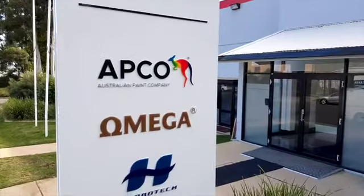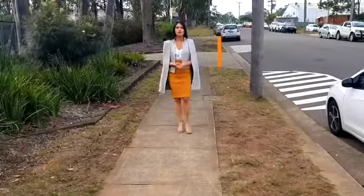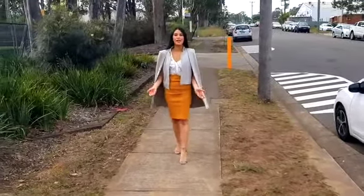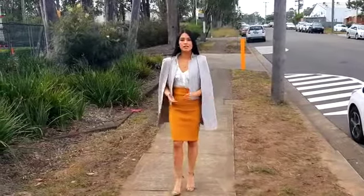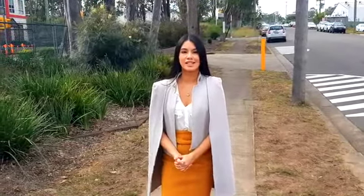Today we are here at Omega Industries headquarters in Riverstone, New South Wales. With over 200 staff and five locations globally, Omega Industries funds, designs, manufactures and services for the built environment through customised paint solutions. I'm here to meet the founders of the company and have a look at their manufacturing facility. Let's hop on inside.